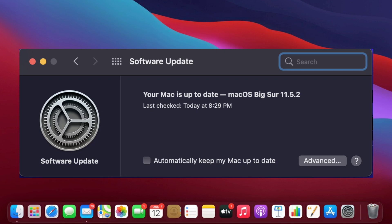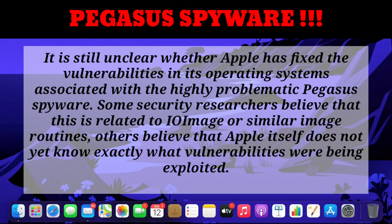There are also quite a few rumors about the Pegasus spyware. It's still unclear whether Apple has fixed the vulnerabilities in its operating system associated with Pegasus, and some people still believe these vulnerabilities are being exploited and that Apple itself may not yet be fully aware.